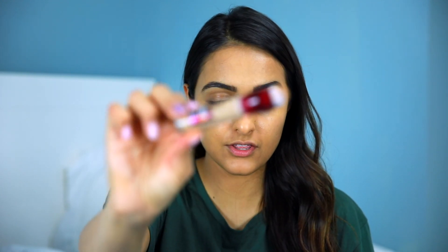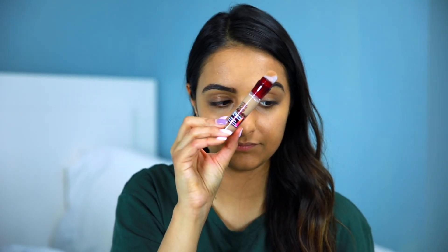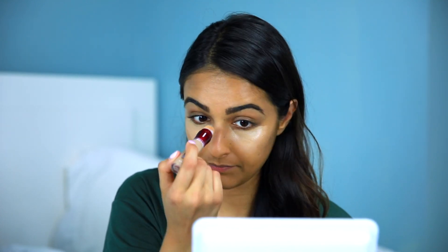Brows are done and now we're going to go in with concealer. This is the Maybelline Age Rewind concealer — actually one of my favorite drugstore concealers. What I like about this is the sponge applicator, it makes it so easy to apply. I go in between shades Medium and Sand, but the one I'm using right now is Medium. See how easy it is to just go in, cover up those dark circles, and it does wear really well throughout the day and provides enough coverage.